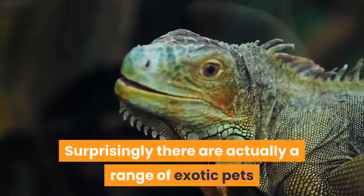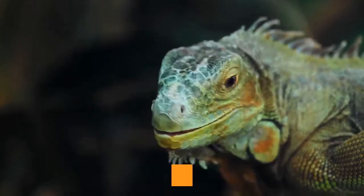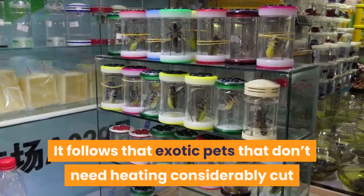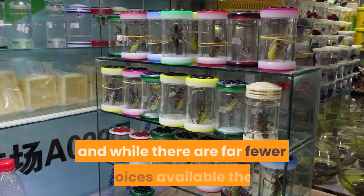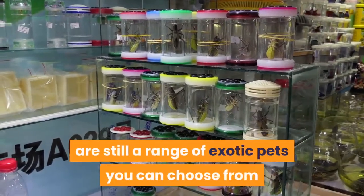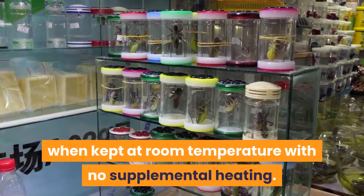Surprisingly, there are actually a range of exotic pets that don't need heating, including a range of reptiles, amphibians and invertebrates. Exotic pets that don't need heating considerably cut down on the drawbacks mentioned previously, and while there are far fewer choices available, there are still a range of exotic pets you can choose from that are perfectly happy when kept at room temperature with no supplemental heating.